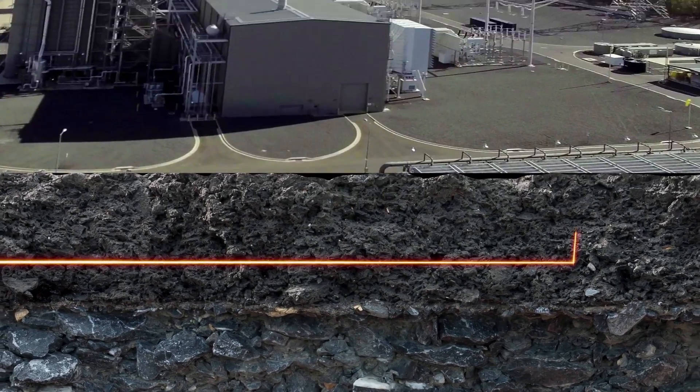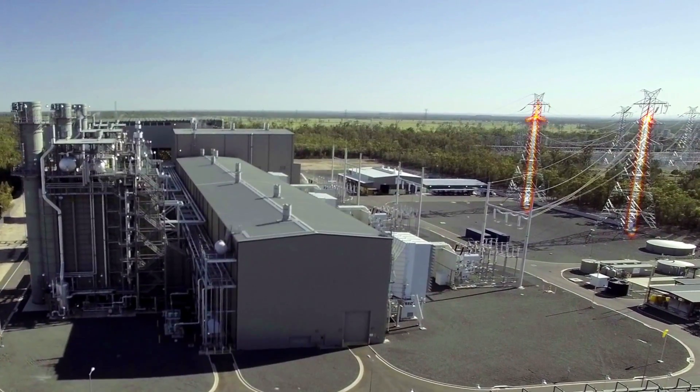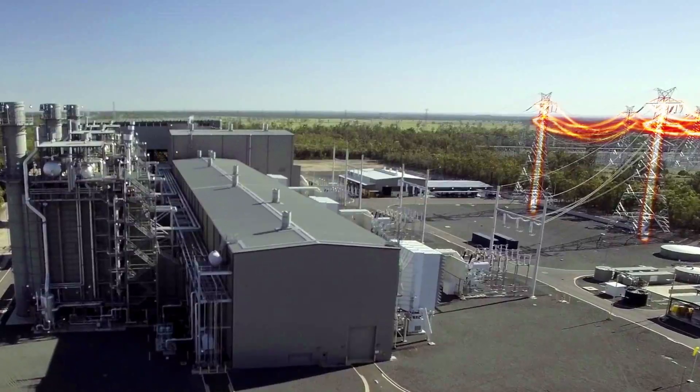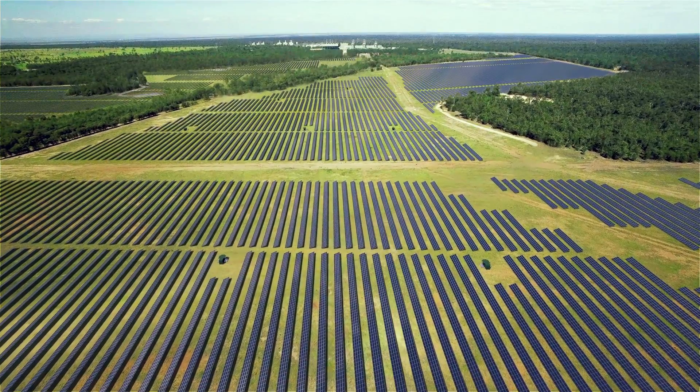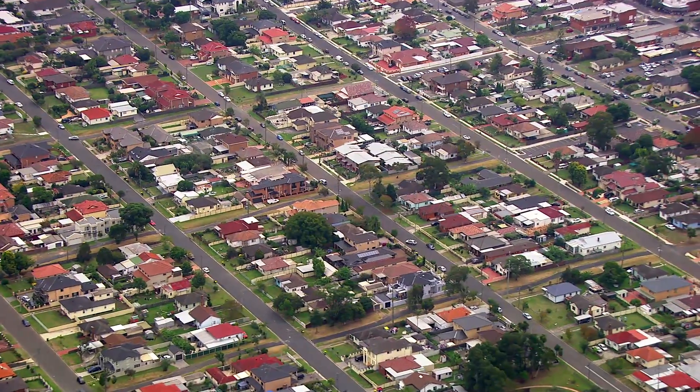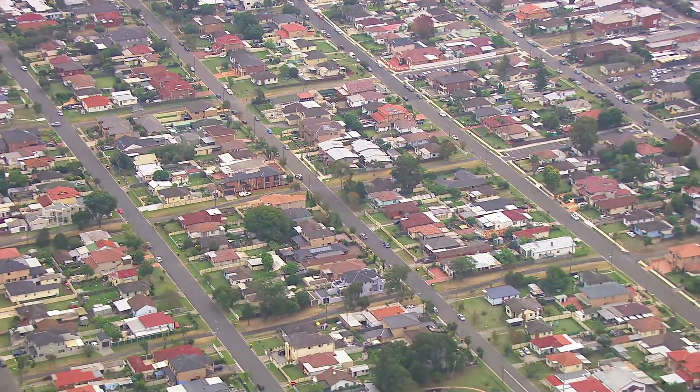From there, it's dispatched into the national electricity market. The 110 megawatt Darling Downs Solar Farm will produce up to 320 gigawatt hours of renewable energy per annum, which is equivalent to powering nearly 46,000 households.